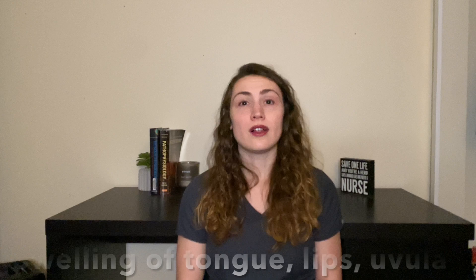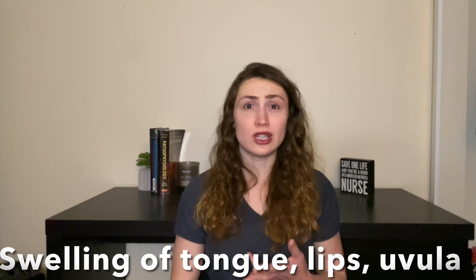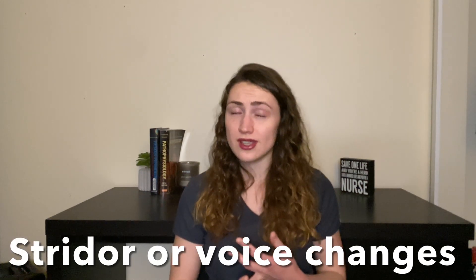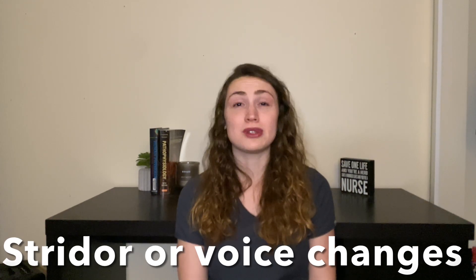Oxygen will be administered through a non-rebreather mask, and the patient's airway will be monitored for any kind of upper respiratory compromise. If the patient shows any signs of respiratory compromise — like severe swelling of the tongue, lips, or uvula, or if there is stridor or significant voice changes — the patient will be intubated and placed on a ventilator.